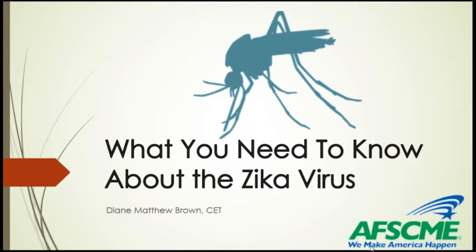Welcome to today's presentation: What You Need to Know About the Zika Virus. My name is Diane Matthew Brown. I'm a Health and Safety Specialist in the Department of Research and Collective Bargaining Services.